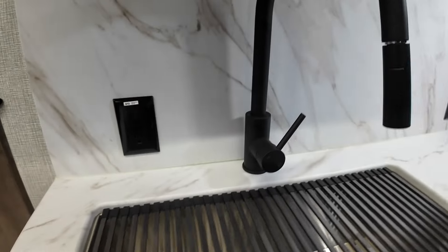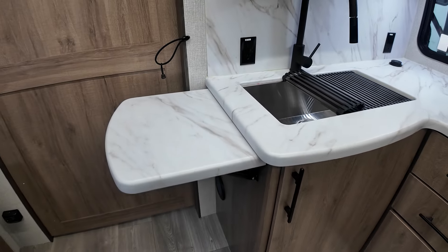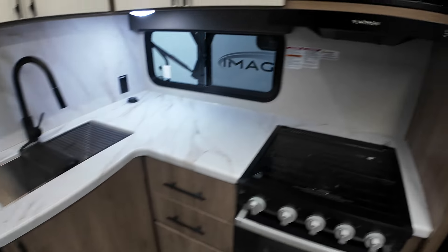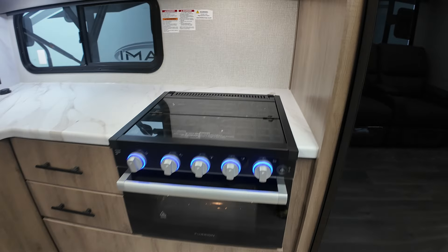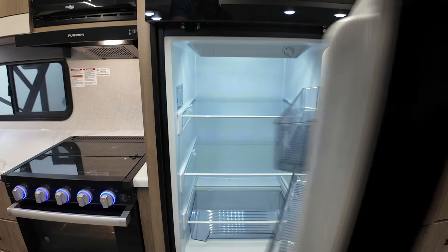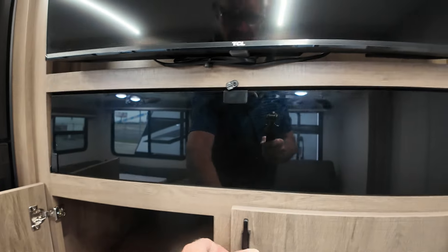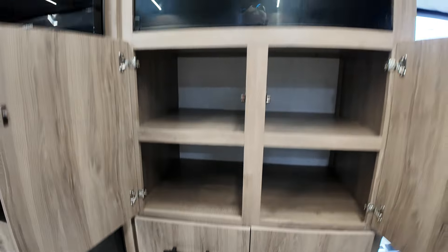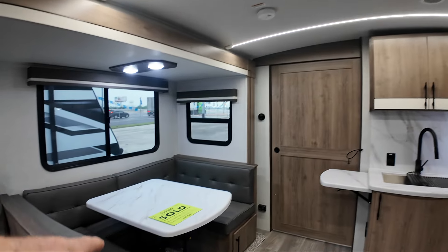110 outlets everywhere you need them — you'll be surprised at how many places you find a 110 outlet. This is the under-mounted metal sink. Top extension here, easy. You've got a vent, a light, and a little night light for the kids. 10 cubic-foot refrigerator-freezer — plenty of room. You won't need a separate freezer, maybe in Alaska. Just no lack of storage.